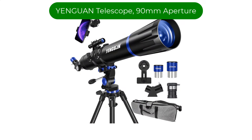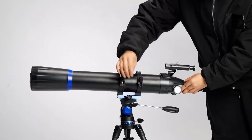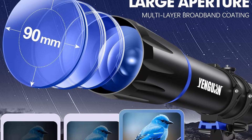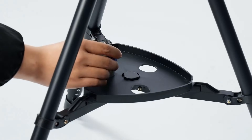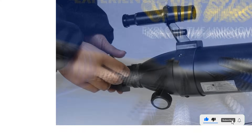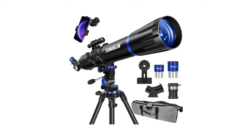Number 4, My Fourth Best Pick: YNGUN Telescope 90mm Aperture. The 90mm Aperture 800mm Refractor Telescope is an excellent choice for beginners and hobbyist astronomers. Its 90mm aperture provides bright and clear views of the moon, planets, and some deep-sky objects, while the fully-coated optics enhance image quality. The stable stainless steel tripod ensures steady viewing, and the included phone adapter allows for easy astrophotography.